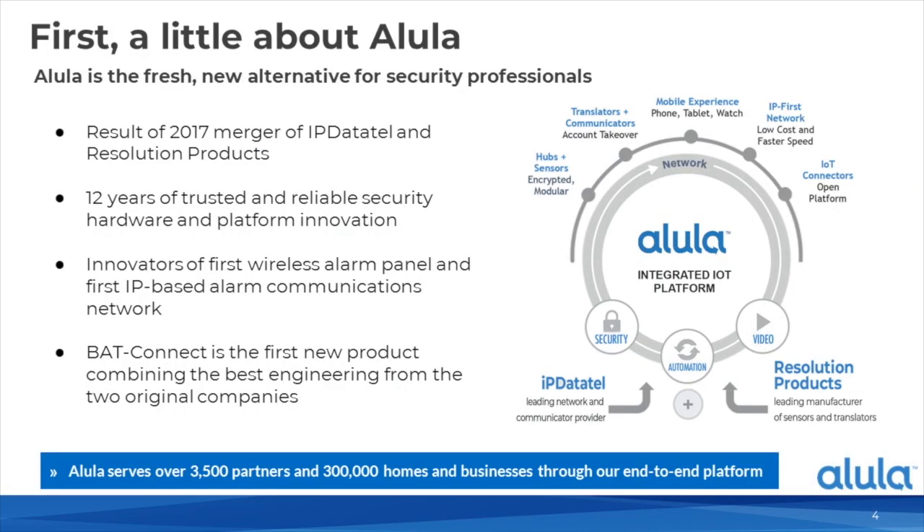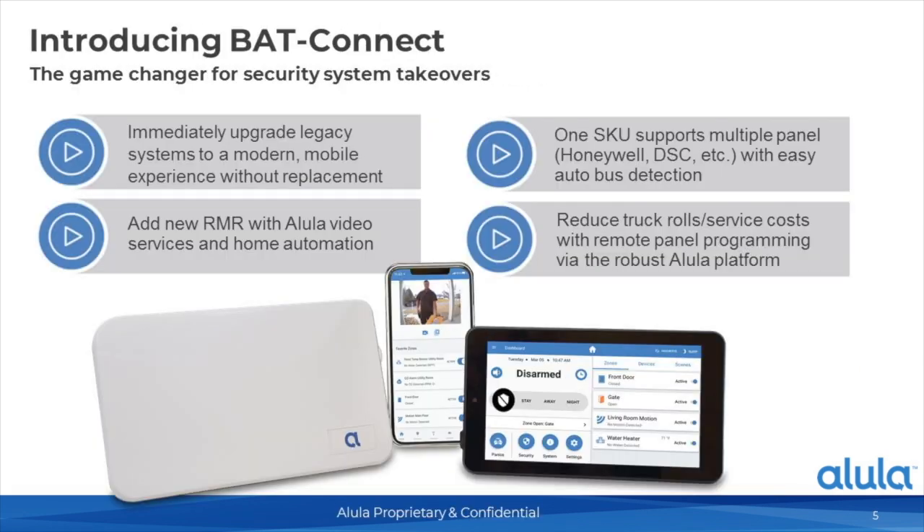A little background on Alula: Alula was created out of a merger between IP DataTel and Resolution Products. Most of you have probably heard of Resolution Products on the sensors and translator side, and IP DataTel on the network and communication side. There's about 12 years of trusted and reliable security hardware and platform innovation. Alula engineers were behind some of the earliest wireless panels on the market, such as the Caretaker, SX Series, Commander, Simon, Ultra Guard, and others. BAT Connect is the first new product combining the best engineering from both companies.